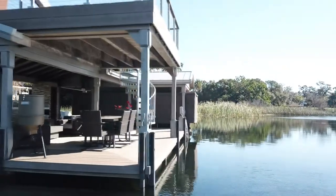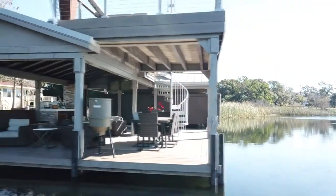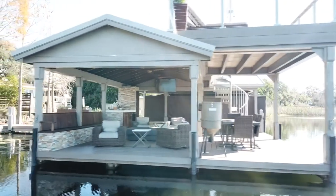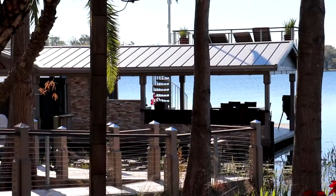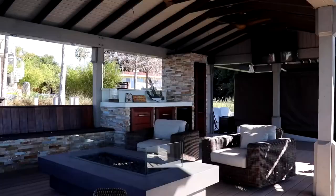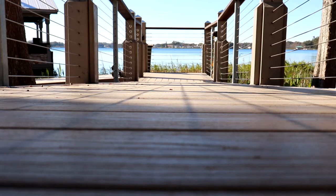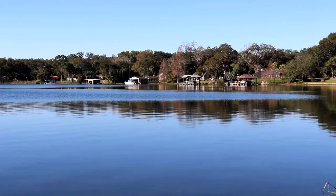A 30-foot boathouse gives you a 2-foot bow berth and then 28 feet of slip, so people can fit a ski boat. A ski boat might be 22 to 24 feet, and then you have a 2-foot dive platform on the back — so you want to get all of that underneath the roof. That's why the boathouse needs to be that long.